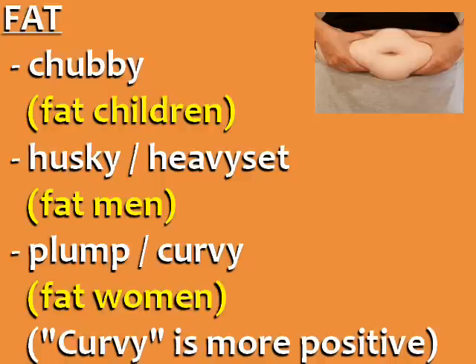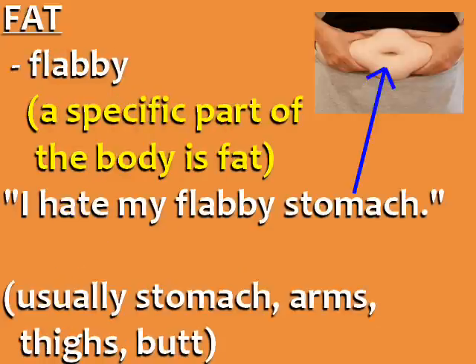The word curvy has a more positive connotation, implying that the woman has a nice, full, feminine body. If you want to say a specific part of the body is fat, you can say it is flabby. For example, I hate my flabby stomach. The word flabby is typically used for arms, stomach, thighs, and butt.